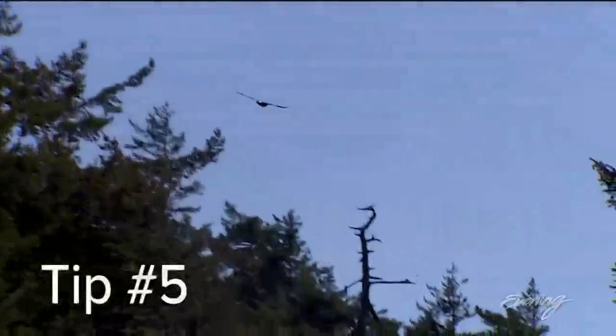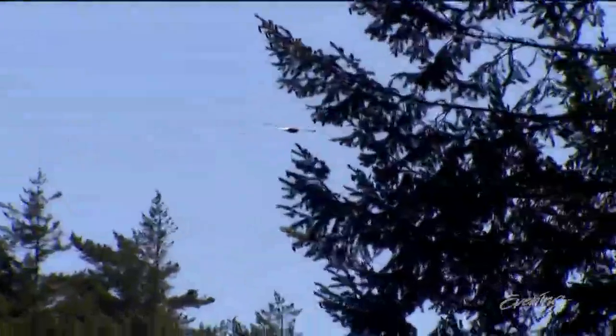And tip five: keep your eyes peeled for wildlife. Just about anything that you'd expect in the Northwest — except for maybe a bear, although there have been bears sighted as well, but not for a long time.